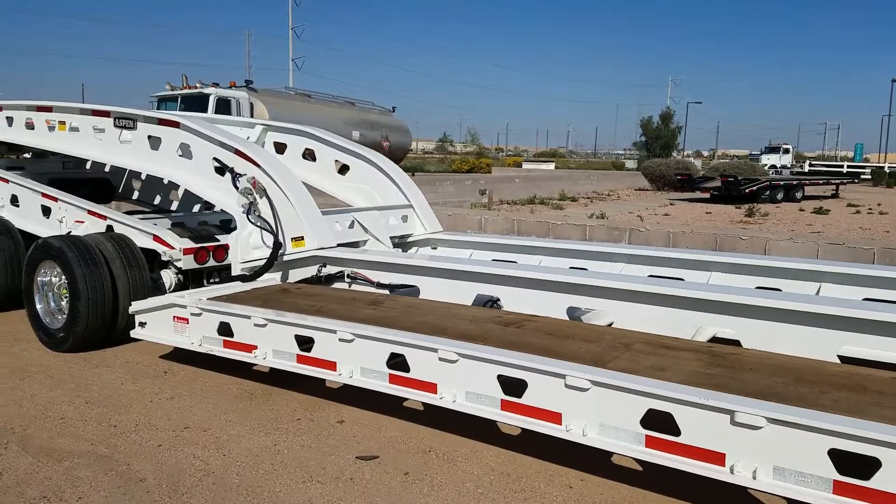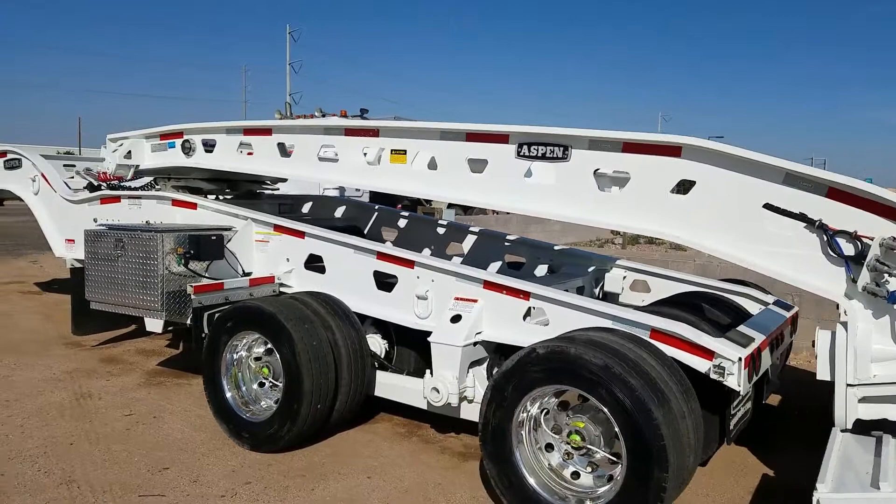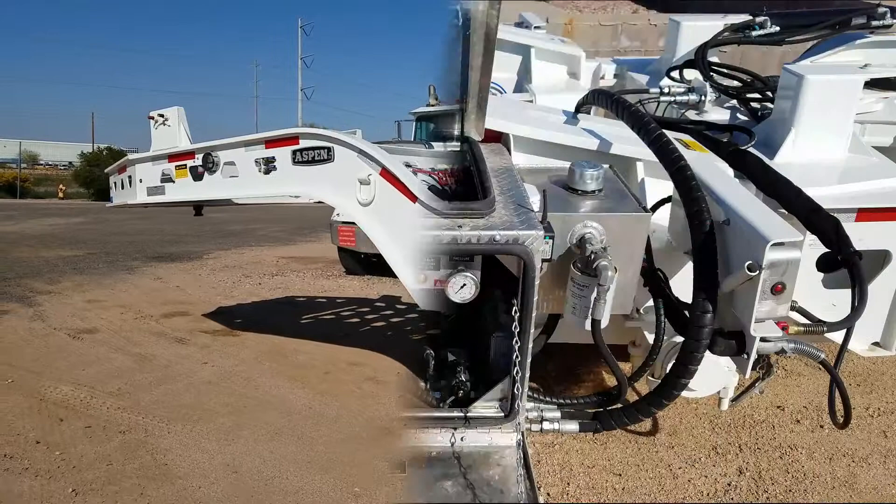The Lowboy has a low-profile Mechanical Detachable Gooseneck. A hydraulic lift tower in the Jeep Dolly is operated by a Tractor Wet Kit or with the included Honda Power Pack.